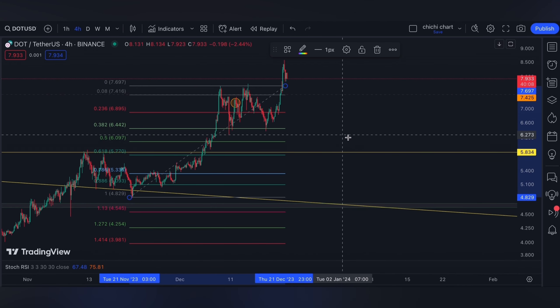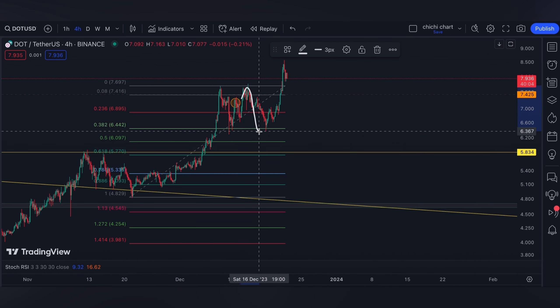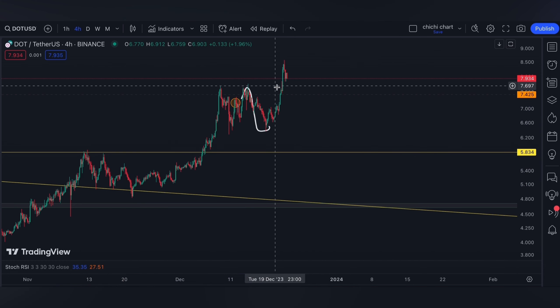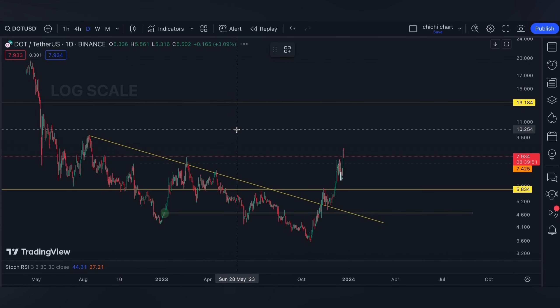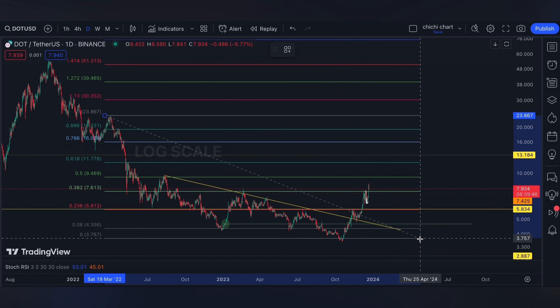Then it retested this 7.425, got rejected again, then retested the 0.382. Eventually it broke out at 7.425. This 7.425 is also a 0.382 on a daily time frame using this resistance to this low.